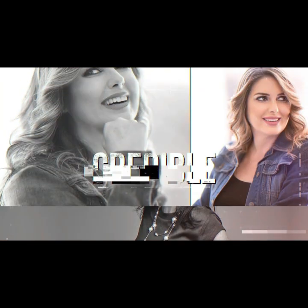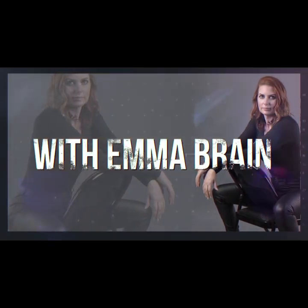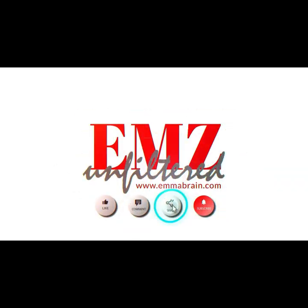EMS Unfiltered. Authentic. Credible. Genuine. With Emma Brain. It's time to do some reviewing of things — an EMS real talk, a real review. EMS being unfiltered, however you want to say it, because you know I'm going to tell you exactly how I feel about a product or service.